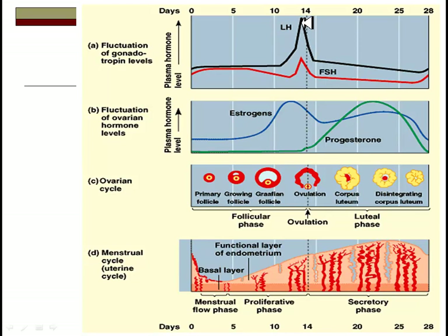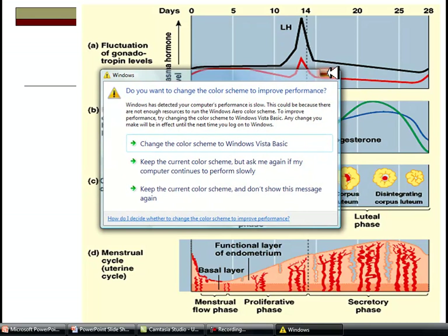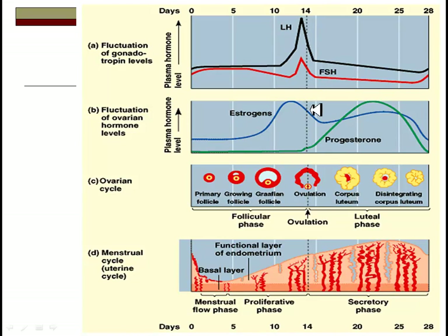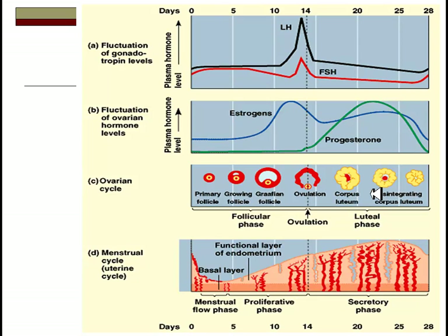Estrogen mediates sexual behavior, so the time when you're most likely to have sexual intercourse is when estrogen levels are high — right around the same time you're releasing the egg. As estrogens start to decline after ovulation, progesterone rises due to the corpus luteum, lowering FSH and LH. As the corpus luteum degenerates at the end of the cycle, progesterone levels drop, and you see FSH and LH going back up. You can follow the hormones right alongside the ovarian cycle as well as the menstrual cycle.